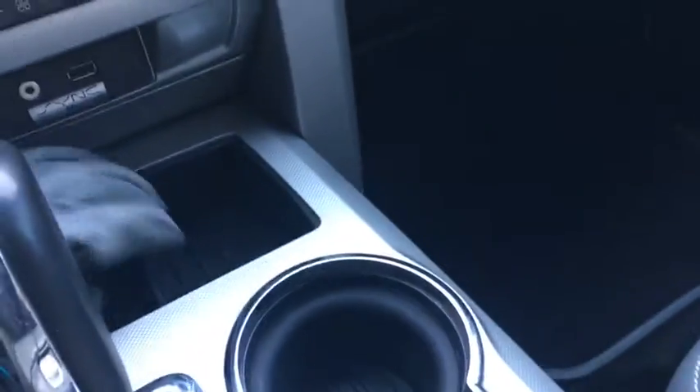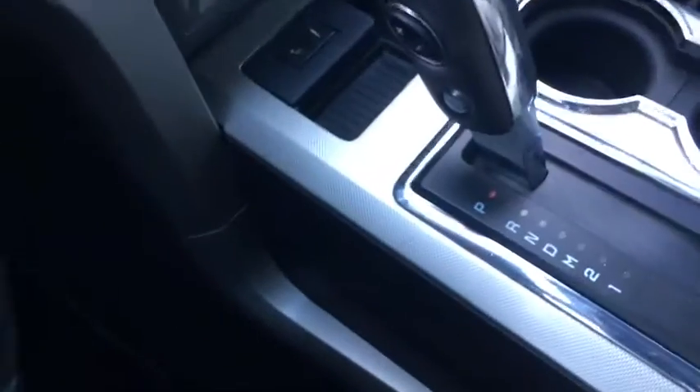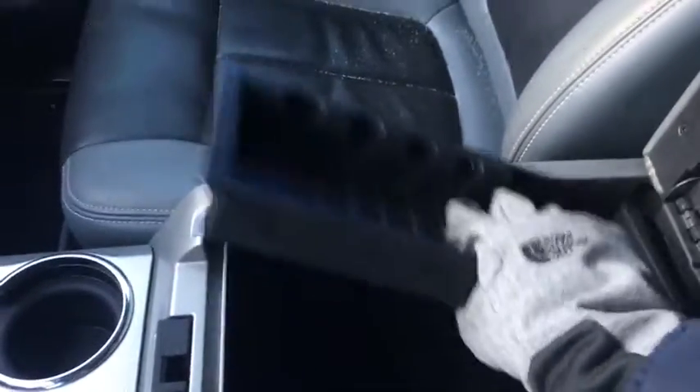As for storage we have these nice shallow bins right here. Dual cup holders and gear stick right there, as well as a nice large bin which features tons of storage options and another 12 volt outlet inside. Connectivity features include a 12 volt auxiliary port and a USB.